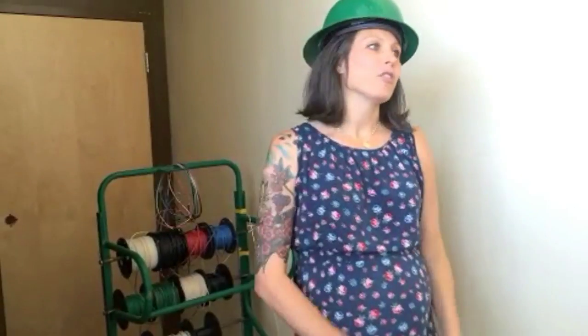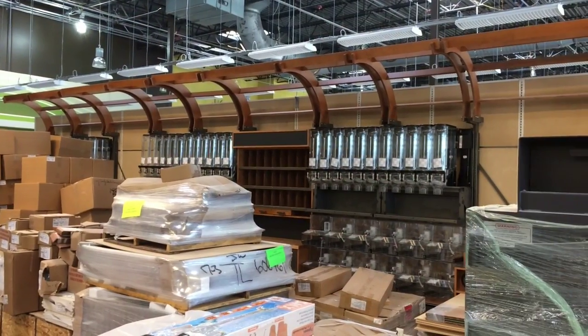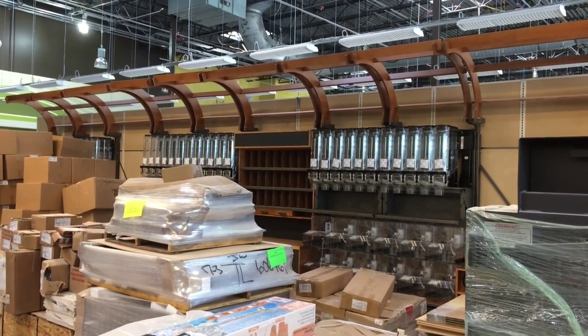To the right is the bulk department where you can get as much or as little as you want. We'll have lots of bulk options and bulk spices as well.